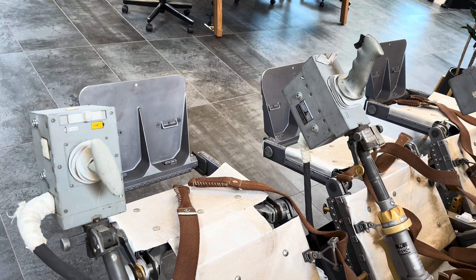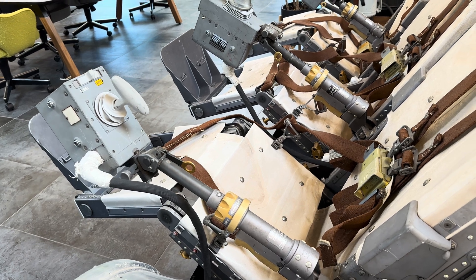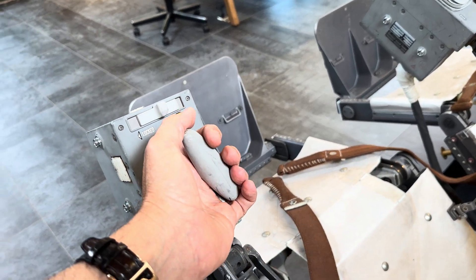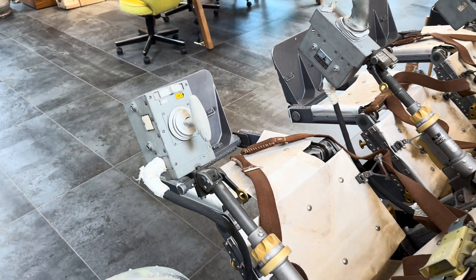It would fire the solid rockets in the escape tower and the command module would lift away to come back by parachute. So in any kind of catastrophe at launch or during ascent, the steely-eyed missile man would have his hand on this, and that's all it took to abort the mission.